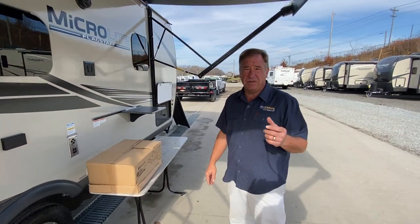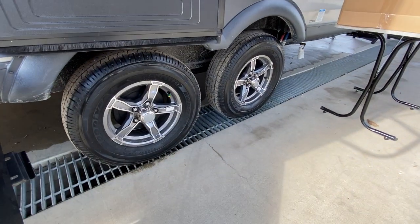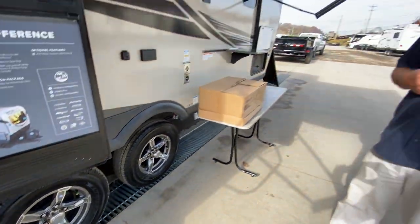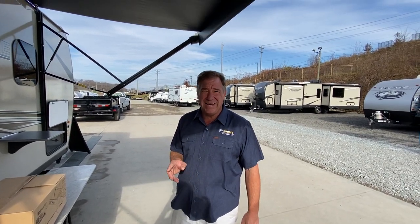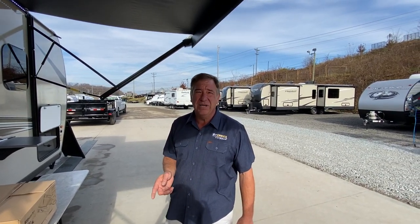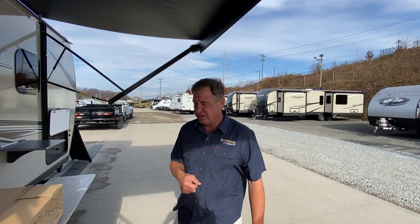One of the upgrade features with a Flagstaff is what I call independent suspension — it's a Dexter axle. There is no spring, so there's no bump shock whatsoever. Each wheel acts independently in that Dexter axle. Incidentally, it comes with a 10-year warranty, one of the best in the business.